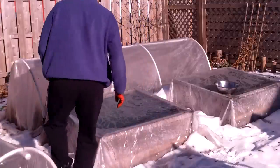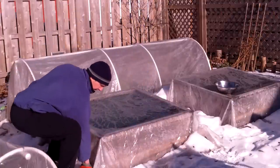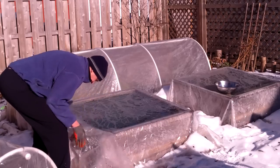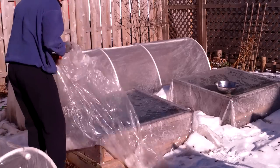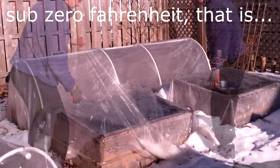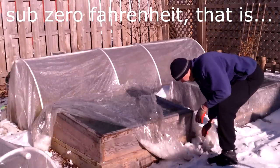Extending the growing season in unheated cold frames and polytunnels is always a challenge here in the Chicago area. But this winter is proving to be more challenging than most. While we had no sub-zero temperatures in the prior two winters, this winter they are commonplace.